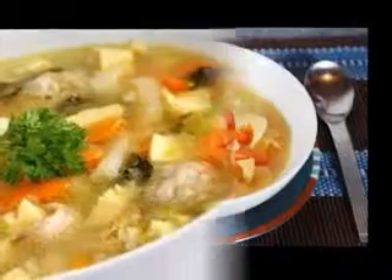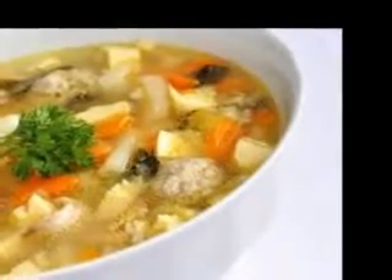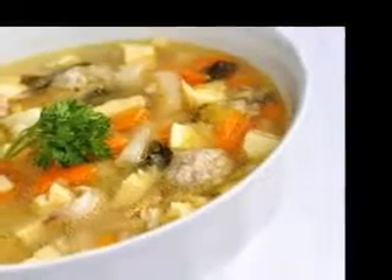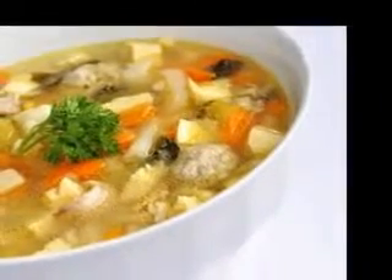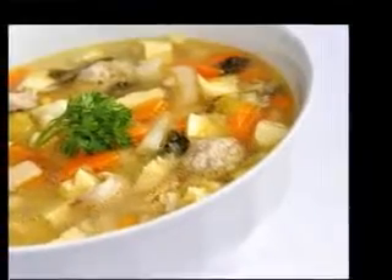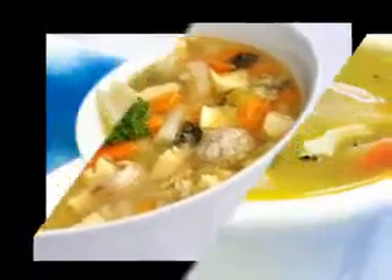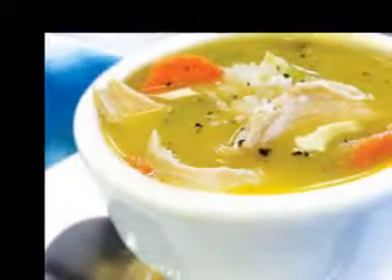Also, some soups can be served cold, which is great on hot summer days — these are light and refreshing. There are traditional favorites such as French vichyssoise, Spanish gazpacho, and the more unusual ones such as iced melon soup and other fruit soups.